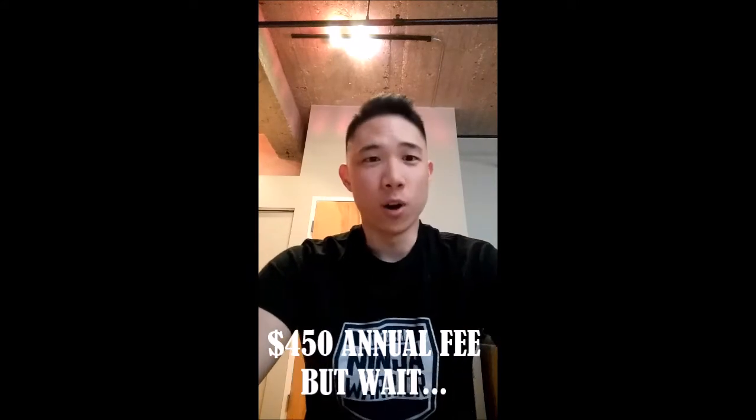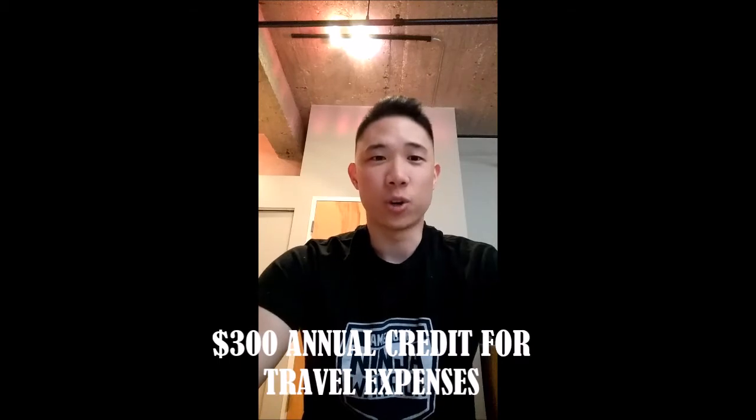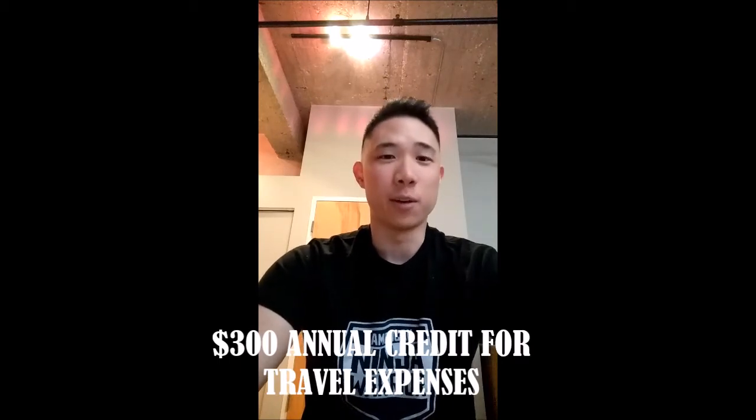This card does have a $450 annual fee, which a lot of people get scared of, but let's talk about that. There is a $300 credit that gets automatically credited back to your statement any time you use a travel expense — a taxi, a flight, a hotel — up to $300 comes right back to you automatically. So the annual fee on this card is really $150, unless you absolutely do not travel at all. If you don't travel at all, this card is not for you — don't even think about opening it.